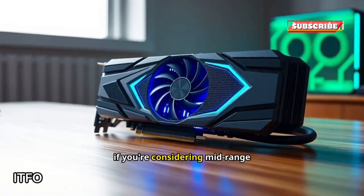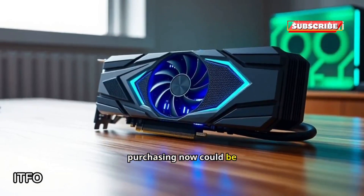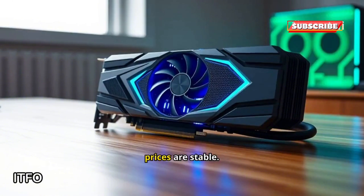However, if you're considering mid-range or budget GPUs, it might be a long wait, and purchasing now could be justified, especially if prices are stable.